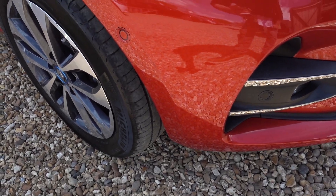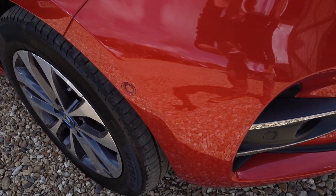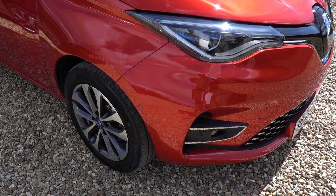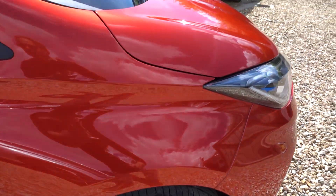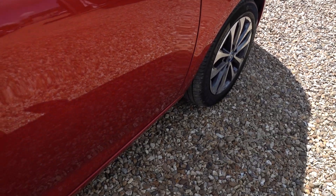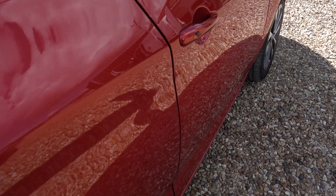I'll just go around and point those out as I go around the car. There's a little bit of a light scuff mark on that front corner of the bumper — that's from about three feet away, so you can hardly see it, but it certainly is there.